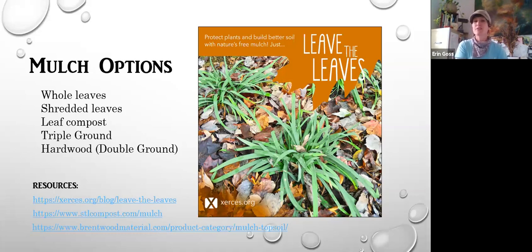Best in order, I would say: first, whole leaves — just leaving the leaves where they lie. Second option would be shredding those leaves in a lawn mower and then spreading them around. There's also a product called leaf compost, which is a composted leaf material becoming more readily available. There's triple ground mulch, which is a hardwood mulch mixed with a leaf compost. And then there's your standard hardwood or double ground mulch, also sometimes called oak mulch. For more information about mulch and the benefits of leaving the leaves, you can go to the Xerces Society. Also, St. Louis Compost and Brentwood Material both sell leaf compost, triple ground, and hardwood or double ground mulch.